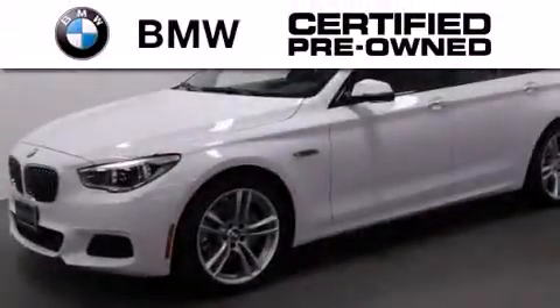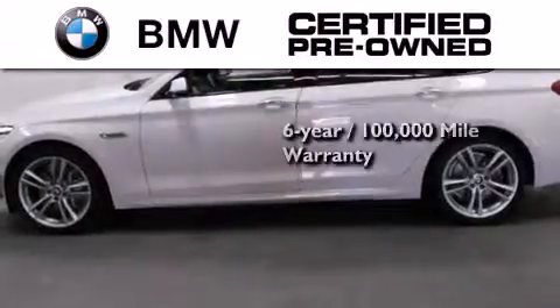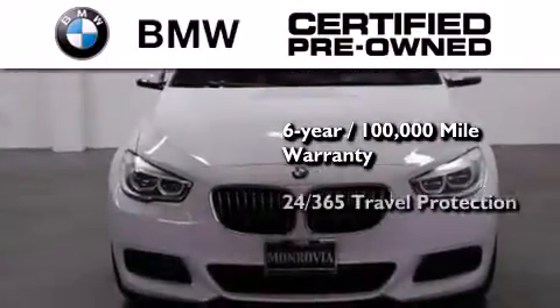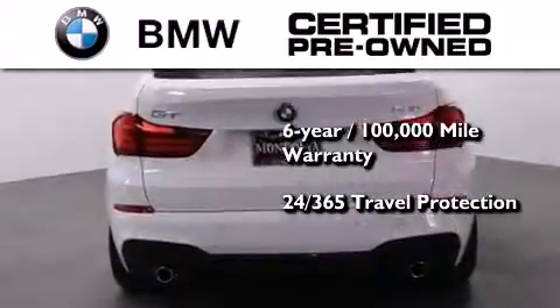The BMW inspection process covers everything from safety to performance and general wear. Plus, this BMW is backed by a six-year, 100,000 mile limited warranty and comes with travel protection 24 hours a day, 365 days a year, even if you're not the one driving.